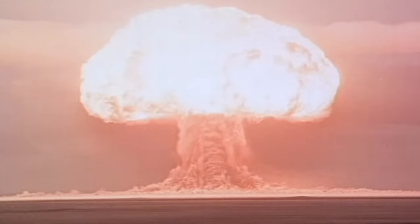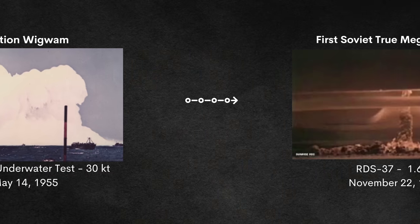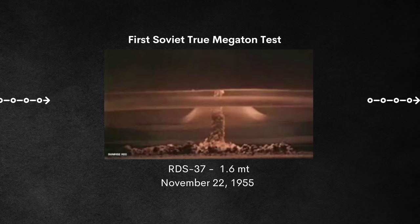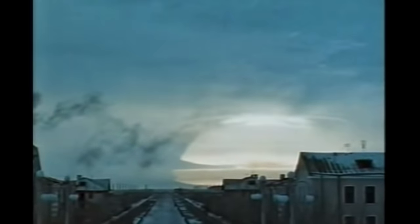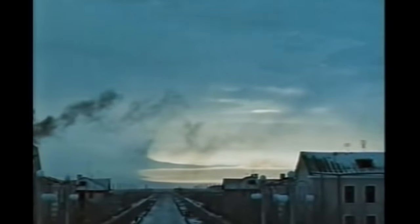We talked about the first Soviet thermonuclear bomb RDS-6 earlier. Now we come to the first true Soviet thermonuclear bomb in the megatons — RDS-37, which had 1.6 megatons and was tested on November 22nd, 1955. It was highly inspired by the US's Castle Bravo test. Unfortunately, two people were killed: a soldier in a trench below and a little girl in a building over 40 miles away. Footage from a town 45 miles away gives a real-world sense of what it would be like, with the blast wave arriving several minutes after the flash.